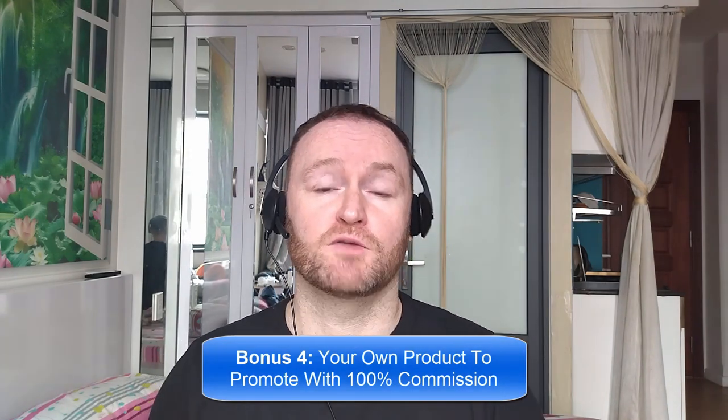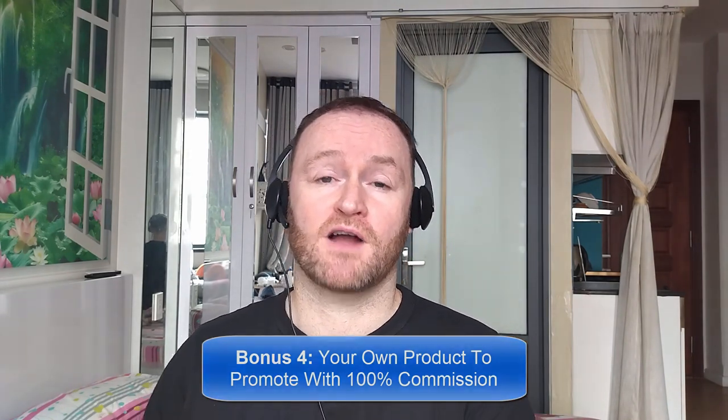Bonus number four is I'm going to give you your own offer to promote. My Empire course is one of my best-selling courses ever. I'm going to give you 100% commission throughout the funnel so that you can promote it as your own course. So with that said, let's check out what this product is all about.